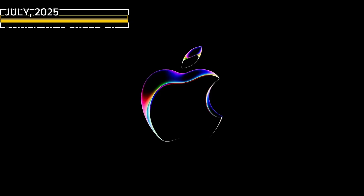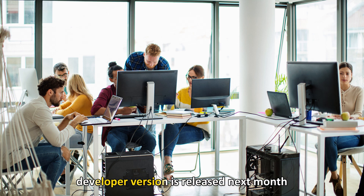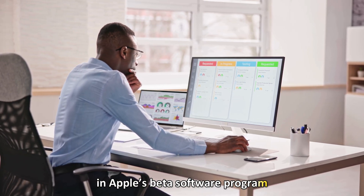July 2025 — Public Beta Release. The public beta will be released after the developer version is released next month. Testers using the public beta must enroll in Apple's beta software program.